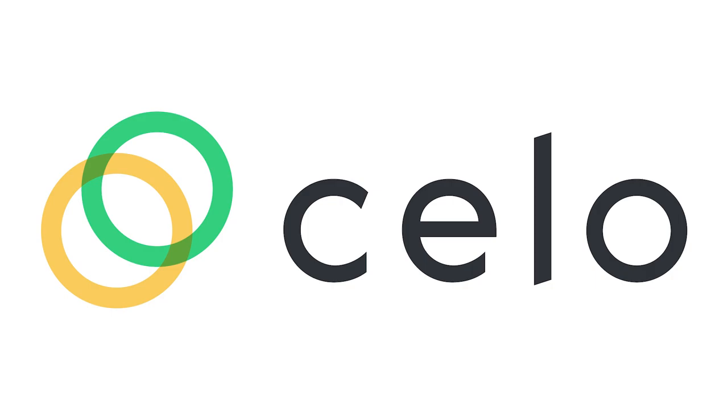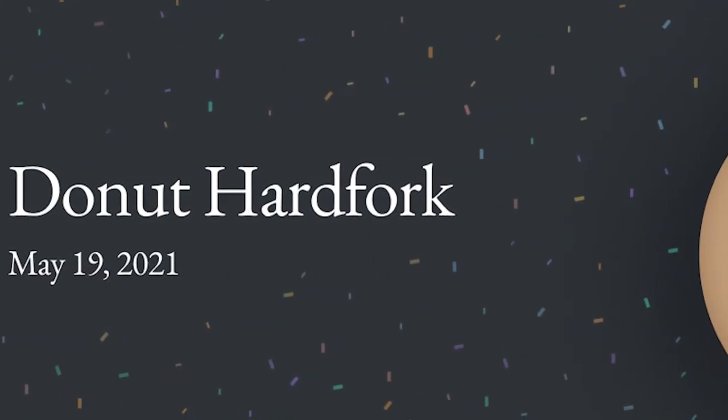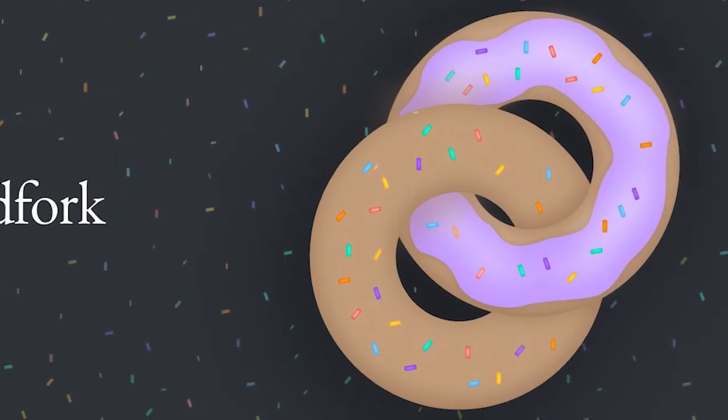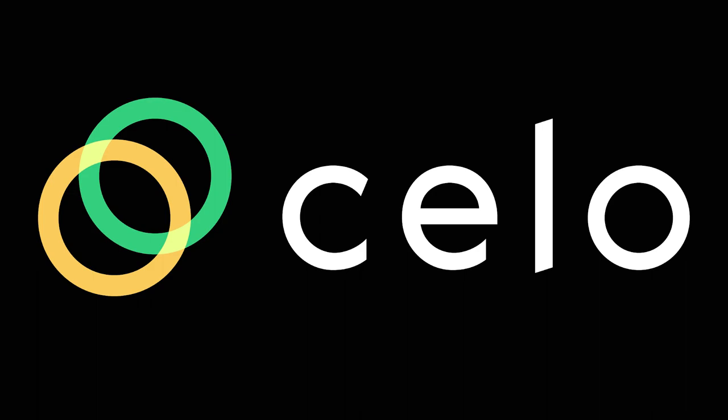Hello Cello! My name is Chris Wilson, and in this video we're going to be dissecting the Donut hard fork. The Donut hard fork will go live May 19th, 2021. Now that the Cello community is less than a week away, it felt like the right time to make a video. If you're a node operator on Cello, please follow the link below to upgrade to Donut hard fork version 1.3.2 prior to the activation date on May 19th, 2021.